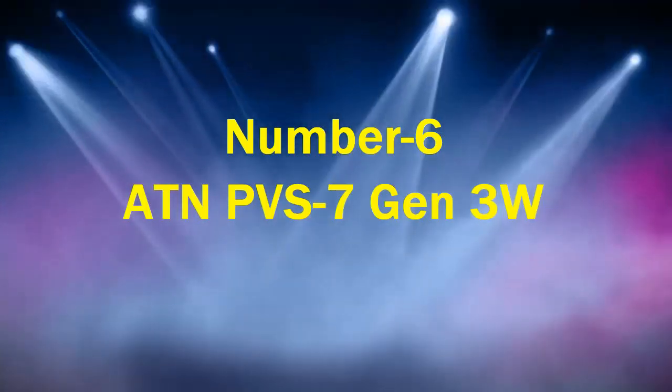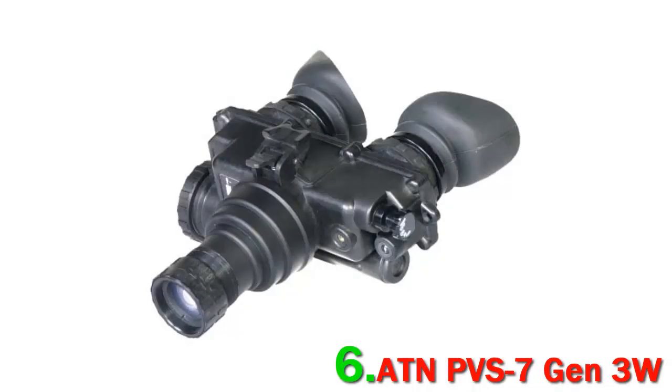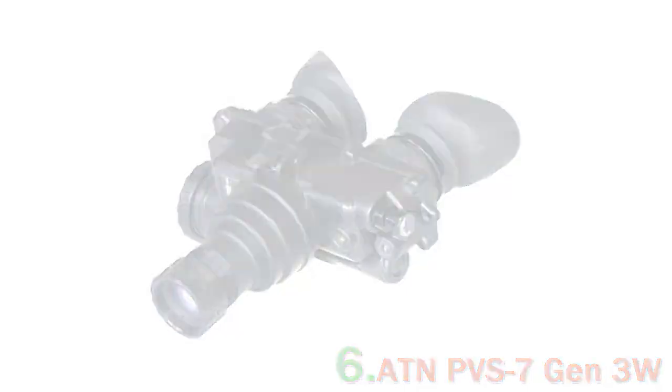Number 6: ATN-PV-S7 Gen 3W. The ATN-PV-S7 Gen 3W night vision goggles are standard issue for U.S. Army ground troops and designed to provide exceptionally reliable service in the most unfavorable conditions. It's a high-performance, durable night vision system that can be trusted across a variety of tactical situations, designed with a full U.S. mil-spec body. These goggles come with a fully adjustable strap so you can comfortably mount them to your head or helmet. They are waterproof and feature an infrared illumination source so they remain fully functional in total darkness.